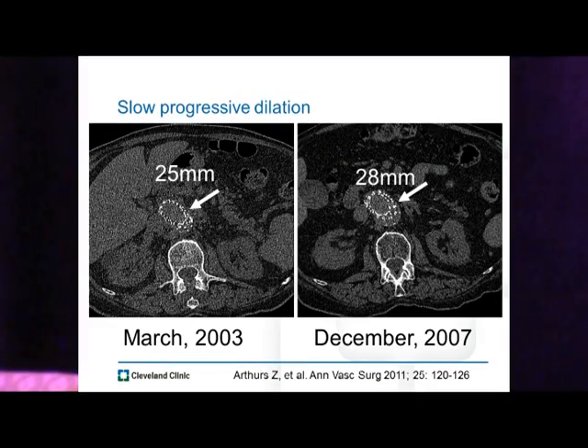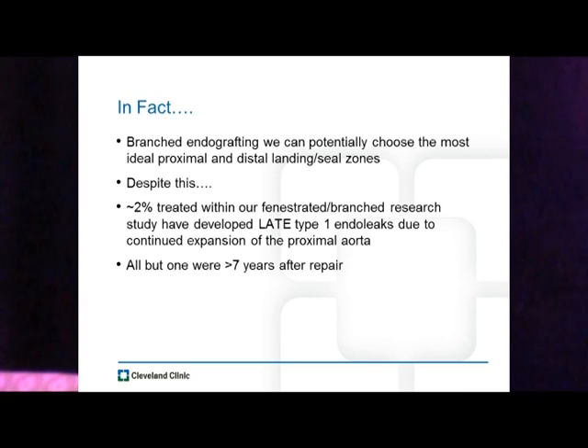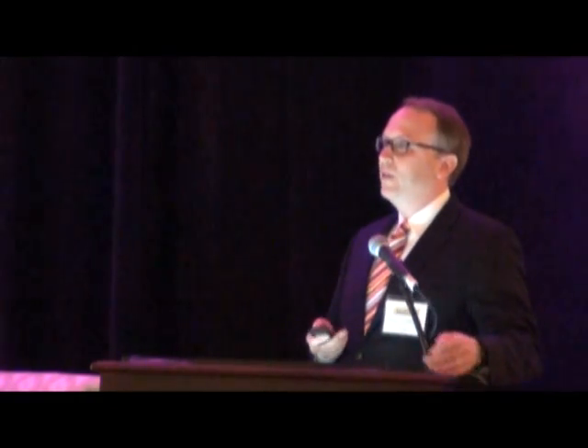Here's an example of one of those slow progressive dilations — over a four-year period it went from 25 millimeters to 28 millimeters, and we have a nicely floating palmaz stent in the middle of a stent graft. And in our branched endografting program, where we can potentially choose the most ideal proximal and distal landing seal zones within the aorta, we still have approximately 2% of patients in our research study who developed a late type 1 endoleak due to continued expansion of the proximal aorta — in all but one case occurring more than seven years after initial implantation.